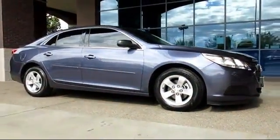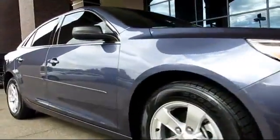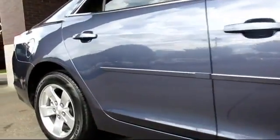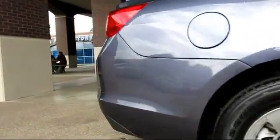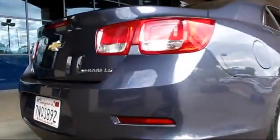It comes equipped with keyless entry, steering wheel controls, stability control, alloy wheels, air conditioning, traction control, power windows, CD player, side airbags, cruise control, and has less than 10,000 miles on the odometer.